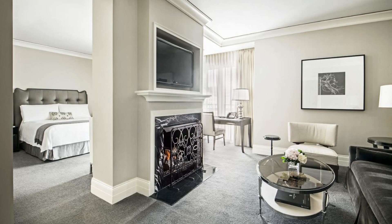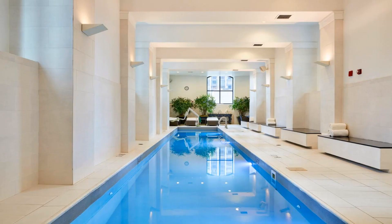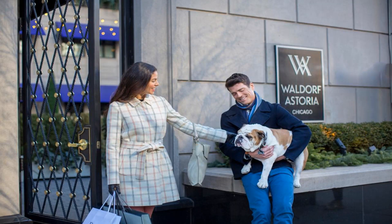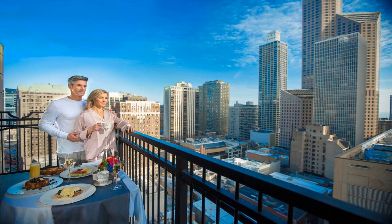This property is six minutes walk from the beach, located in Chicago's Gold Coast neighborhood. This luxury hotel boasts an on-site spa and wellness center, as well as a restaurant. Shopping along the Magnificent Mile is within five minutes walk.